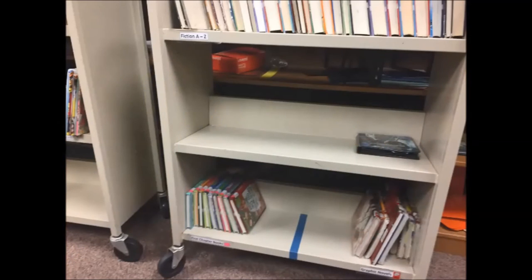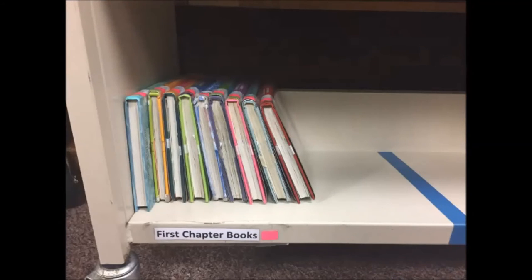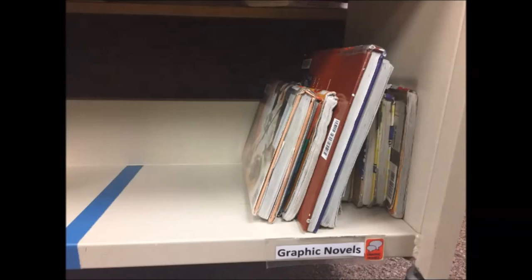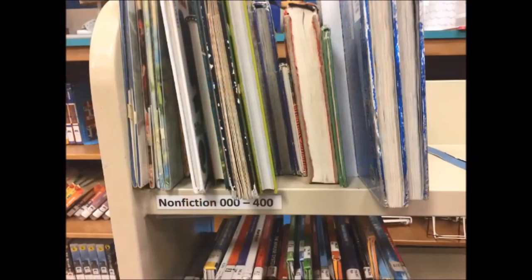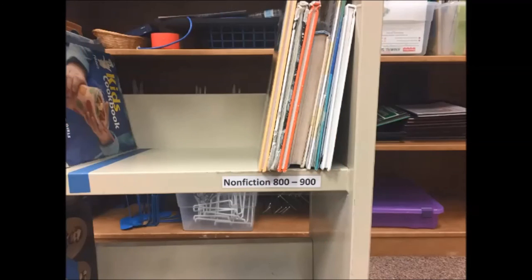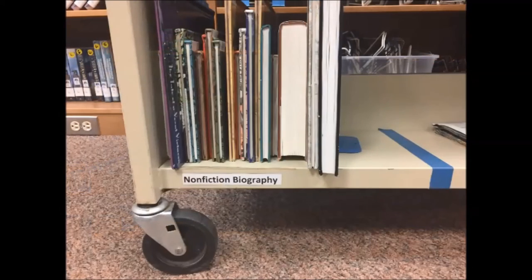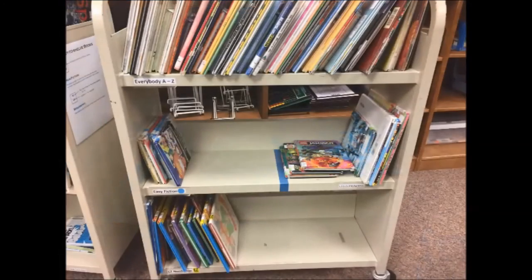All books that are ready for shelving can be found on the three carts behind the circulation desk. All books are organized into their area on the carts before shelving. Feel free to shelve in a way that makes you comfortable, whether that be alphabetizing the shelf before you go or doing it as you go. You may take the cart out onto the floor or only take a few at a time. Thank you for helping keep our library going.